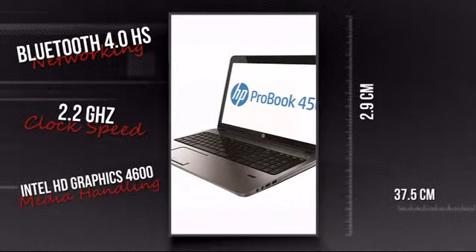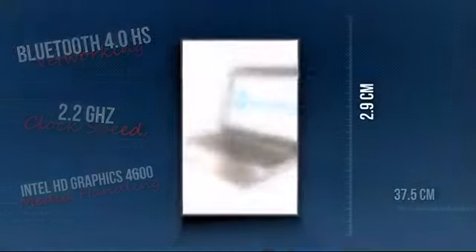This is your chance to get a tool that lets you do more anywhere. Order now at MISCO.